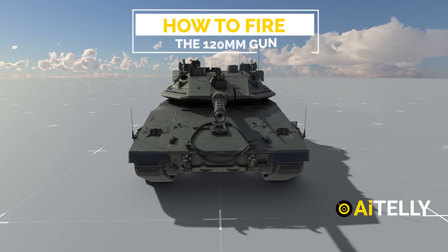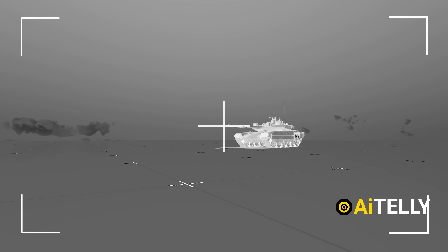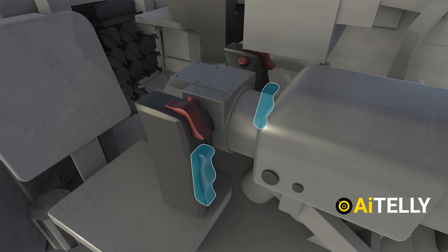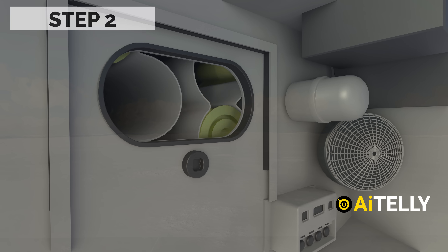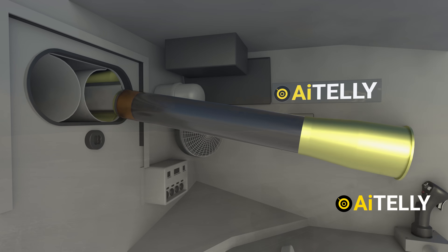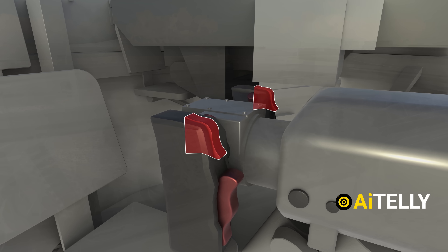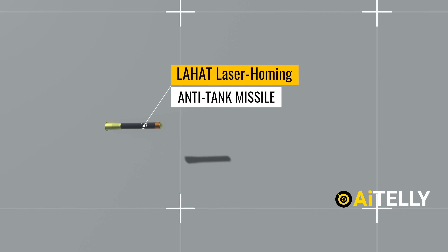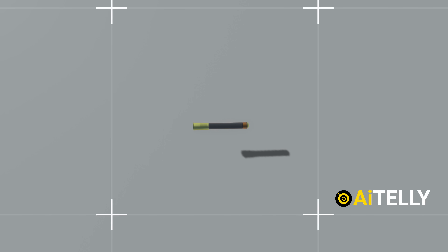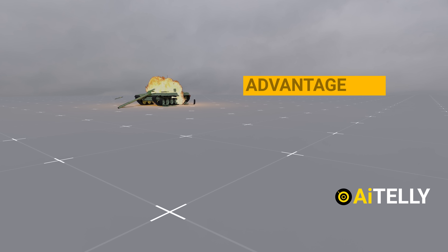Let's look at how to fire the 120mm gun. Step 1: gunners and commanders search for targets — when the gunner presses and holds the switch, the turret rotates toward the target. Step 2: the loader picks up the right ammunition as directed. Step 3: the gunner presses the trigger button and fires the 120mm gun. This is not just any shell but a missile — the Lahat laser homing anti-tank missile — which can change direction, track, and destroy enemy tanks, providing a significant advantage for hitting moving targets.